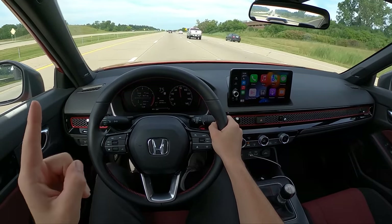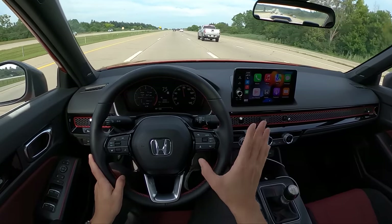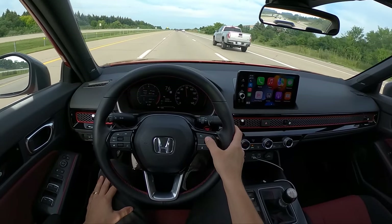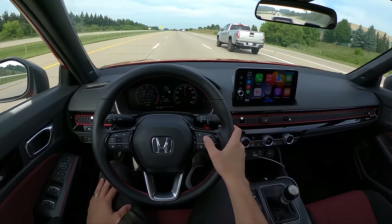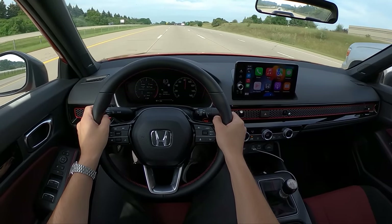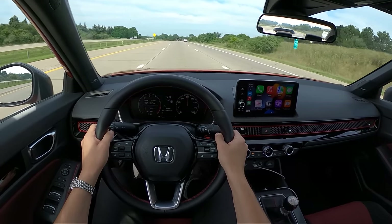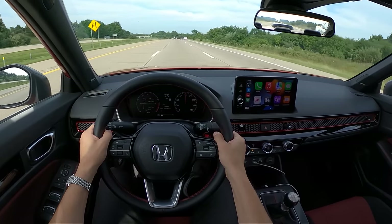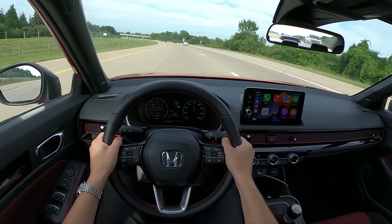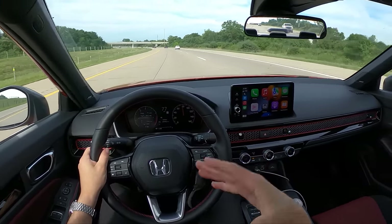One of my only complaints is road noise. On the highway it's just a little bit loud — there's some wind noise and a lot of NVH from these tires. These Goodyear Eagle tires are just loud, especially above 80 miles per hour when they start to howl. It depends on the pavement surface — concrete versus asphalt makes a difference. It's livable, but I think one of the first things I would change as an owner is swapping out to a quieter set of tires.